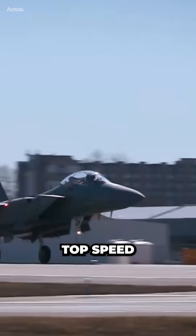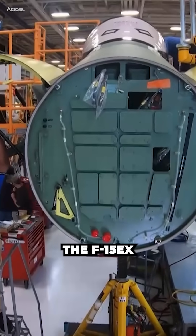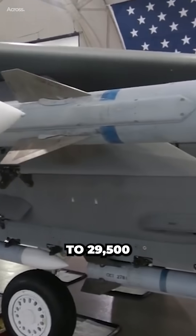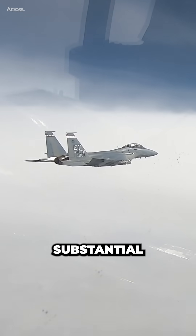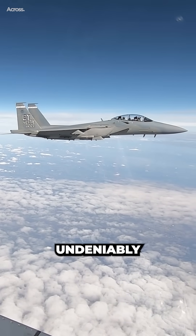The F-15EX has a top speed of Mach 2.5, making it one of the fastest fighter jets in the world. Another advantage of the F-15EX is its superior payload capacity — the aircraft can carry up to 29,500 pounds of weapons and fuel, allowing it to deliver a more substantial payload than the F-35.